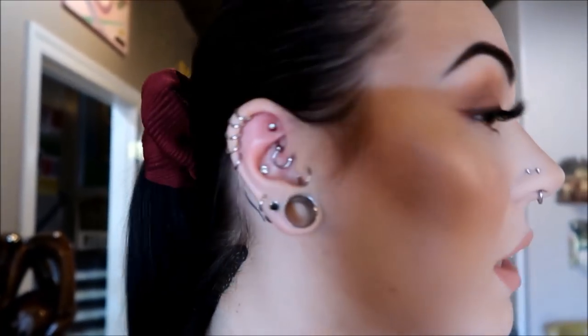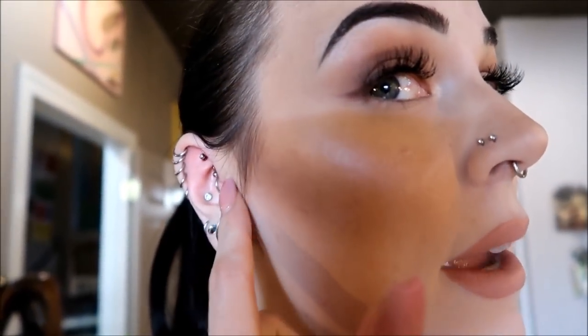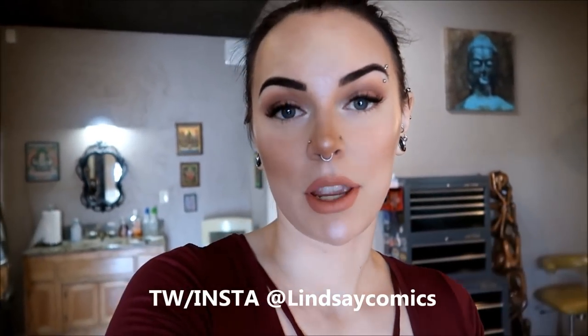What do you guys think of my new rook piercing? I think it's so cute! It is bleeding a little bit and as you can see it is hitting my daith piercing, but once I put a shorter bar in when it's healed it won't do that. Please keep in mind that pain is different for everybody, so this piercing could be either less painful or more painful for you depending on your body — everybody is so different with pain and piercings. I hope you guys enjoyed this video, do give me a thumbs up and a subscribe, and I will see you guys in my next video, bye guys!